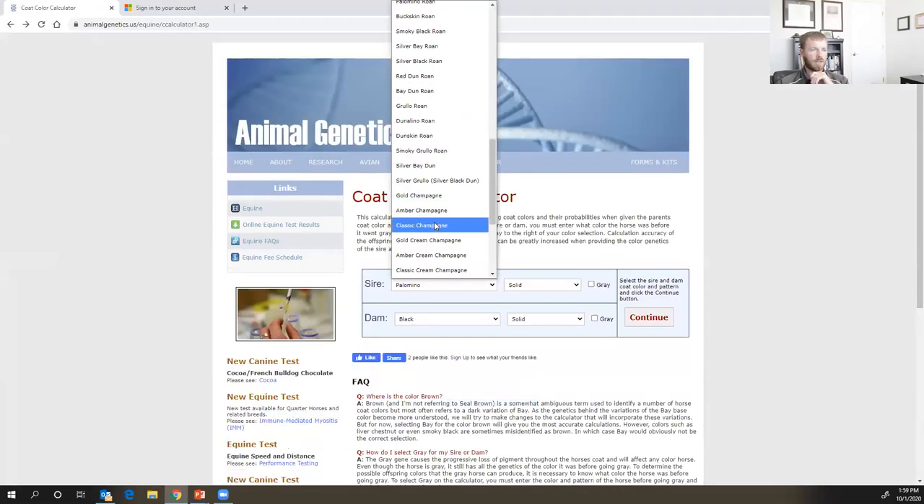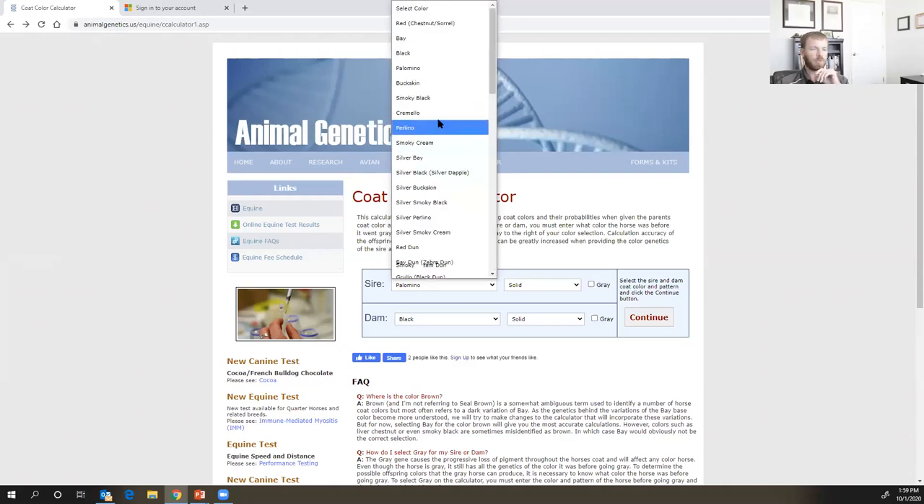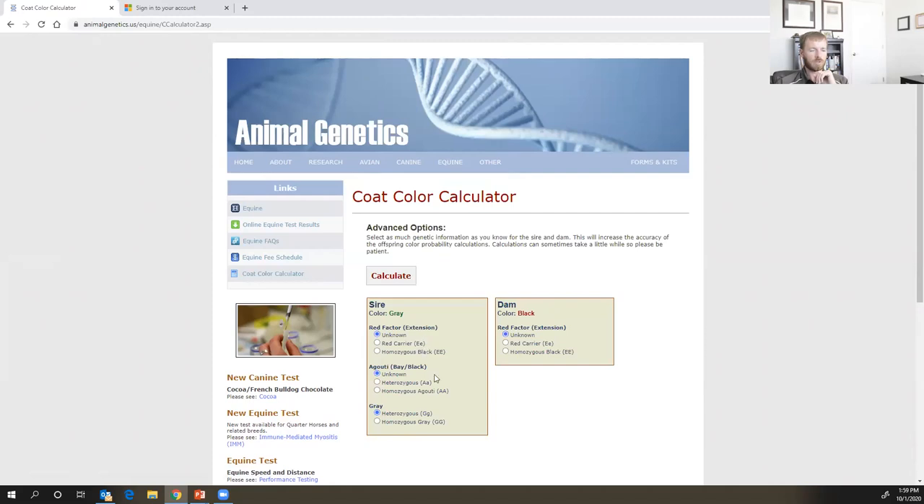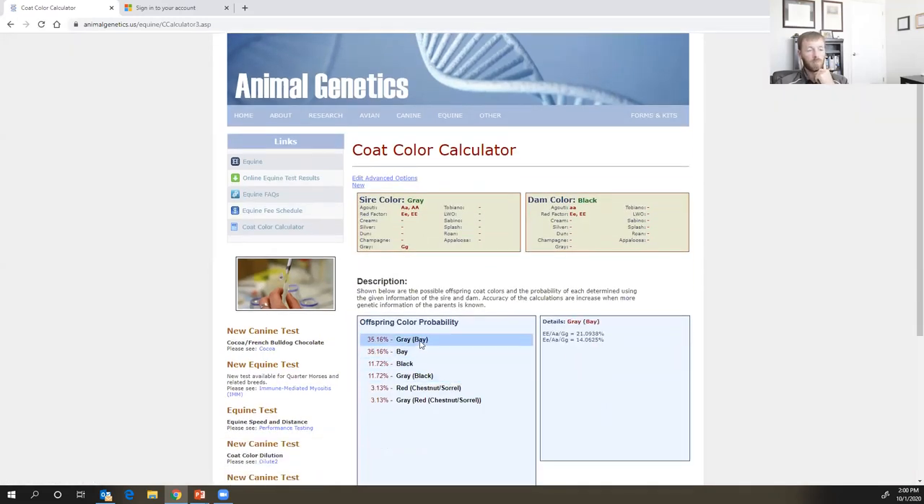This is a fun calculator you can use with various coat colors. You can input a gray born bay but grayed out over time — it's going to ask extension loci, agouti loci, and that gray. You know it's dominant at extension, dominant at agouti — black restricted to only the points — and it's gray but you don't know if it's heterozygous or homozygous. The resulting possibilities include born bay and grays out, born black and grays out, born red and grays out, or one of the three basic coat colors that doesn't gray out.